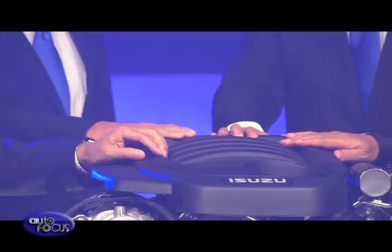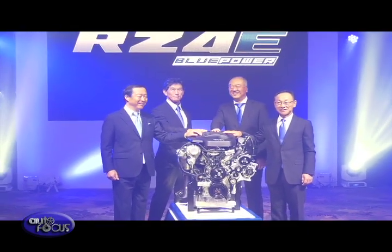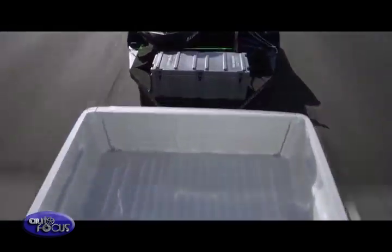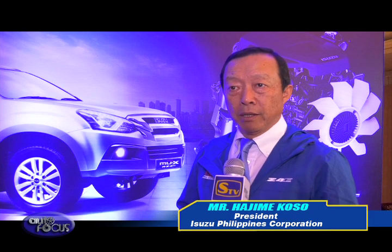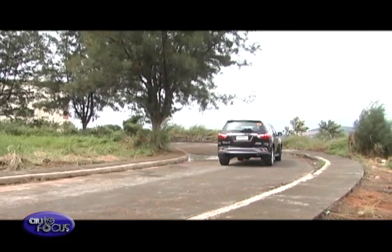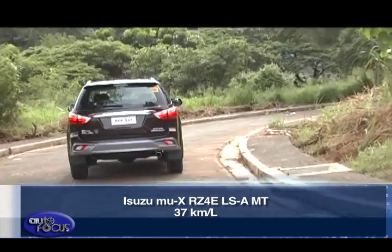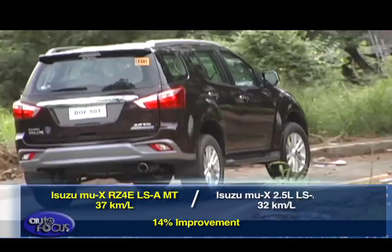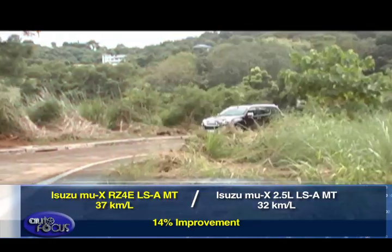According to the company, the new RZ4E Blue Power engine carries with it Isuzu's years of experience as a diesel engine manufacturer. The company added that this new engine was carefully developed to provide optimized power and torque. One of the main advantages is excellent fuel economy. In recent product testing conducted under the DOE testing standards, verified and supervised by the Automotive Association of the Philippines, the Isuzu mu-X RZ4E LSA MT recorded 37 km per liter, a 14% improvement over the 32 km per liter of the 2.5-liter variant.